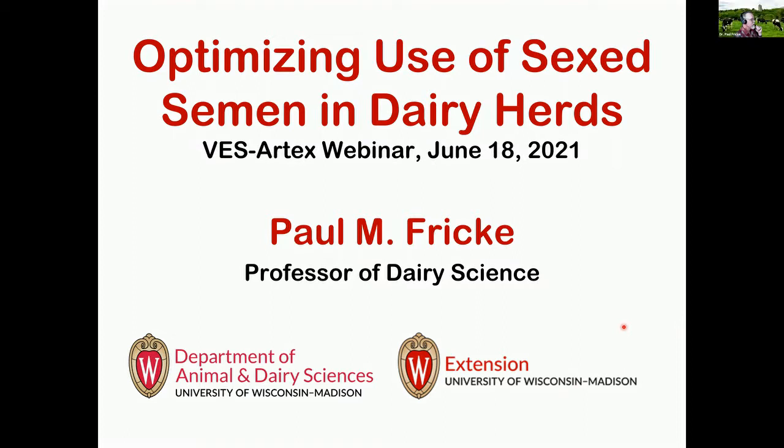Thank you very much, Karen. I just first want to thank VES Artex for inviting me to this seminar. I'm going to be presenting on optimizing use of sex semen in dairy herds. My name is Paul Fricke. I'm a professor of dairy science in the Department of Animal and Dairy Sciences at the University of Wisconsin-Madison.